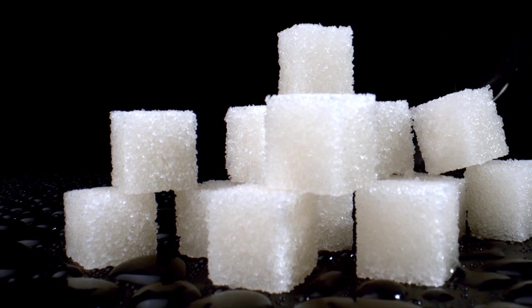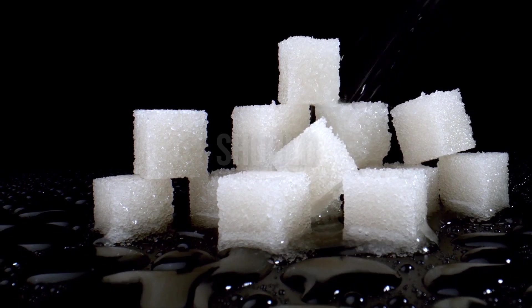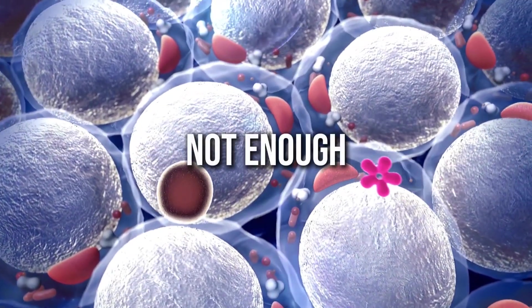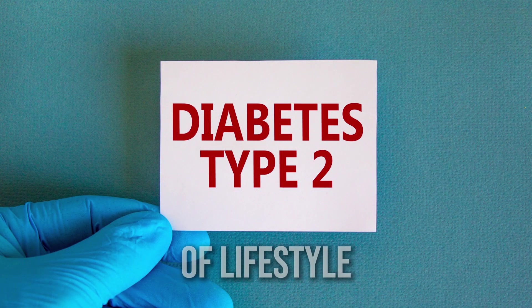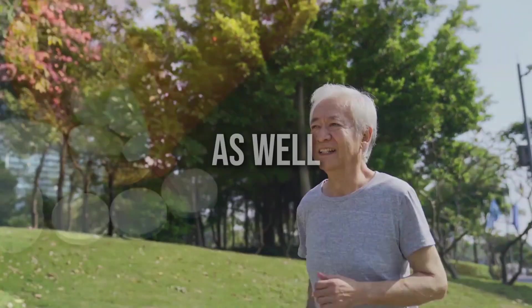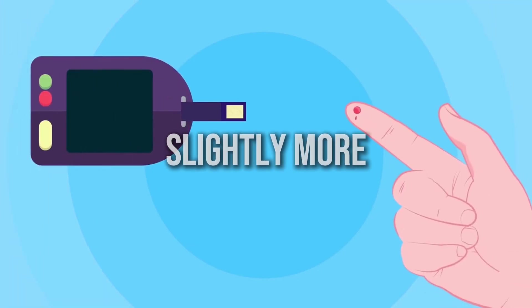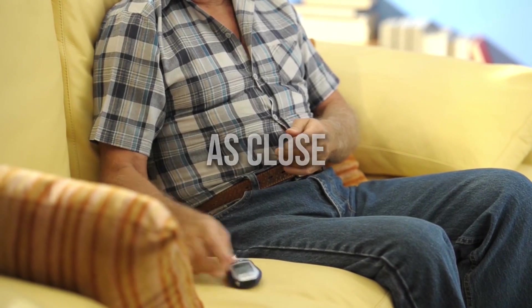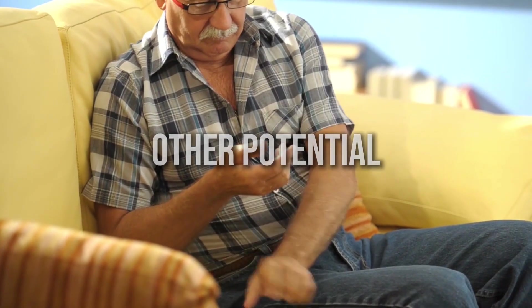On the other hand, type 2 diabetes is often characterized by insulin resistance, where the body doesn't use insulin as effectively as it should. In this case, the body may still be producing insulin, but it's not enough to keep blood sugar levels in the normal range. Management of type 2 diabetes often involves a combination of lifestyle changes such as diet and exercise, as well as oral medications or insulin. The blood sugar targets for those with type 2 diabetes may be slightly more flexible depending on an individual's age, overall health, and other factors. Regardless of the type of diabetes, the goal is to keep blood sugar levels as close to normal as possible, while avoiding hypoglycemia and other potential complications.